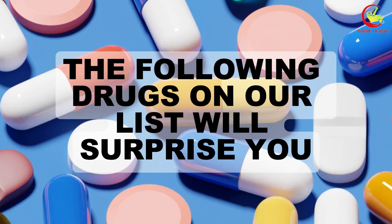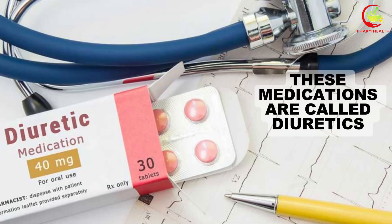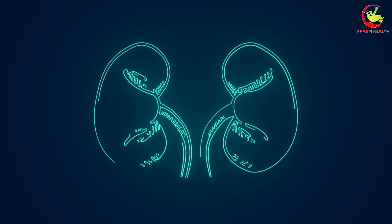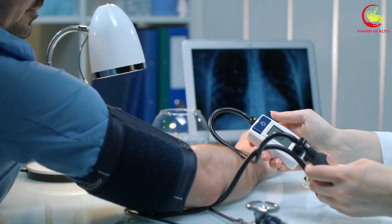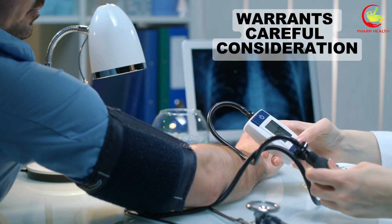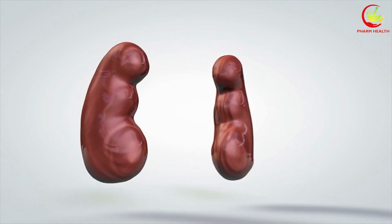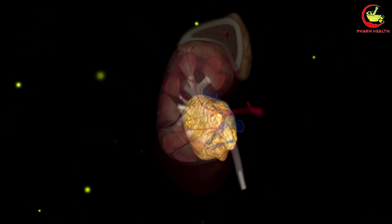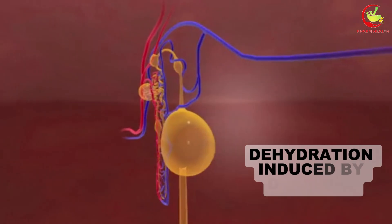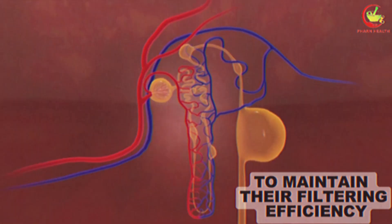The following drug on our list will surprise you because it is good for your kidneys. This medication is called diuretics. Diuretics, often known as water pills, are crucial in managing various health conditions by promoting the elimination of excess salt and fluids from the body. While they are instrumental in the treatment of hypertension and congestive heart failure, their impact on kidney function warrants careful consideration. The mechanism involves increasing urine output, which, while beneficial for reducing blood pressure and alleviating fluid retention, can also stress the kidneys, particularly if the body becomes dehydrated. Dehydration induced by diuretics can decrease blood flow to the kidneys, challenging these vital organs to maintain their filtering efficiency.